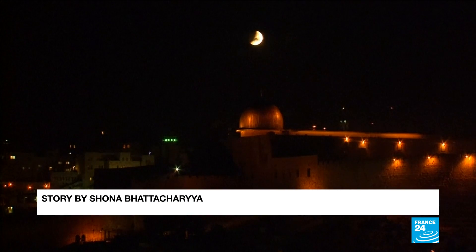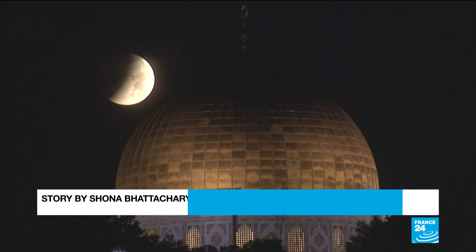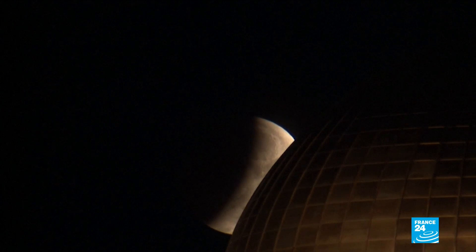For those who missed this celestial event, or who weren't in the part of the world where it was visible, partial red lunar eclipses will take place as early as 2021.